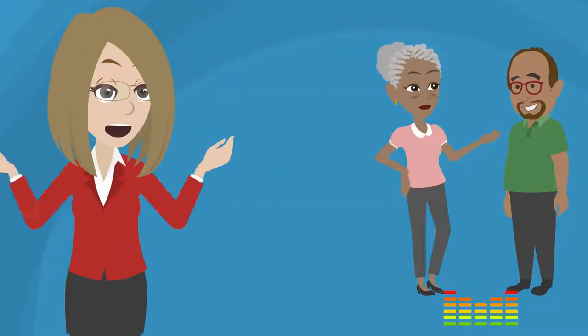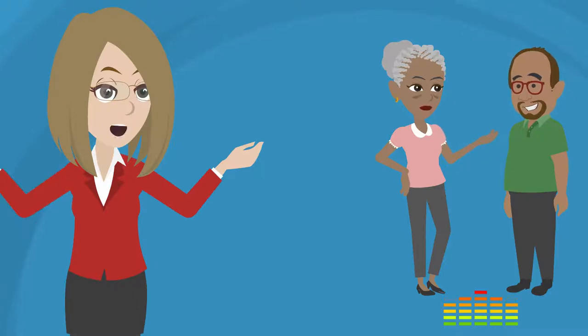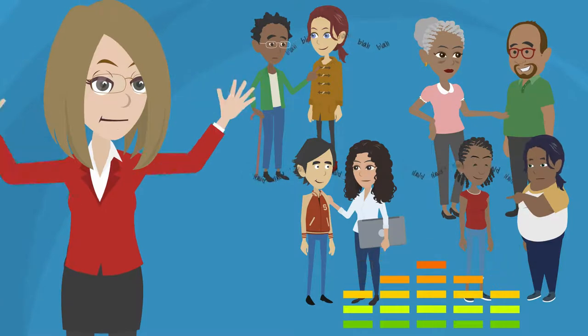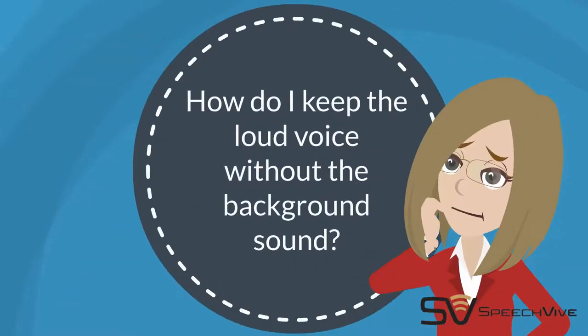When we speak in a quiet situation, we adjust our voice to be softer. As the sound around us increases, we increase our voice reflectively so that we can be heard. So, we know how to get louder automatically, but how do we do it without increasing the background sound around all of us?